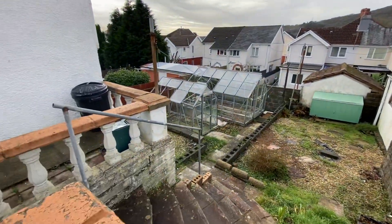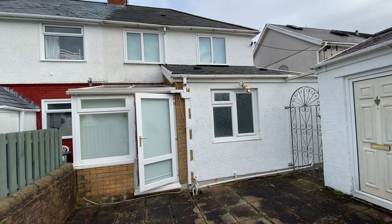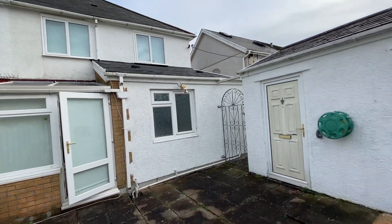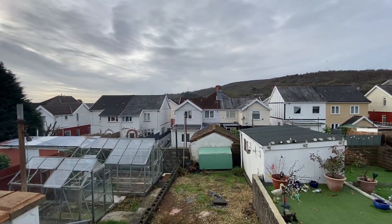That's the end of our virtual viewing for this property in Kelvin Road in Cliddich. If this property is of interest then please contact our office on 01792 795 727 and we'd be happy to help you with your inquiry.